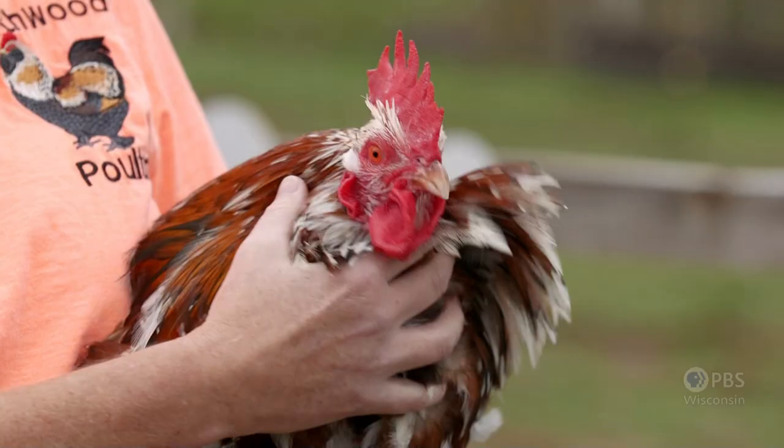I came up here — I want to get some baby chicks. I'm looking for a couple of different new varieties to add to the farm. But first, I want to know, how did you end up in far northern Wisconsin raising these beautiful chickens?